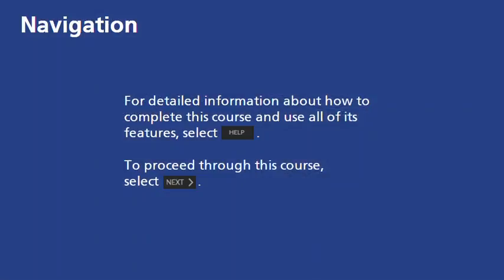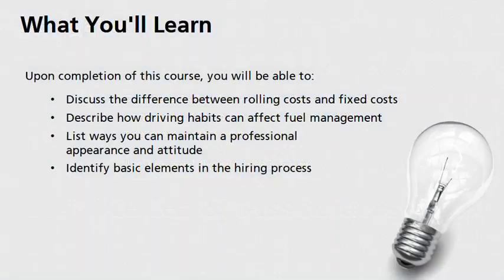For detailed information about how to complete this course and use all of its features, select Help. To proceed through this course, select Next. Upon completion of this course, you will be able to: discuss the difference between rolling costs and fixed costs, describe how driving habits can affect fuel management, list ways you can maintain a professional appearance and attitude, and identify basic elements in the hiring process.